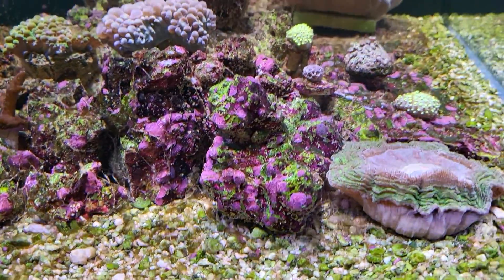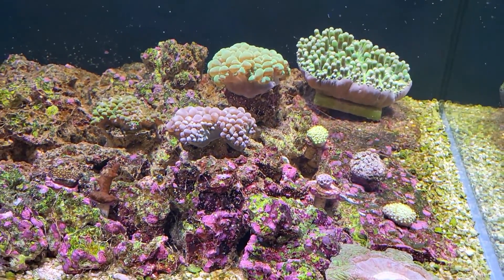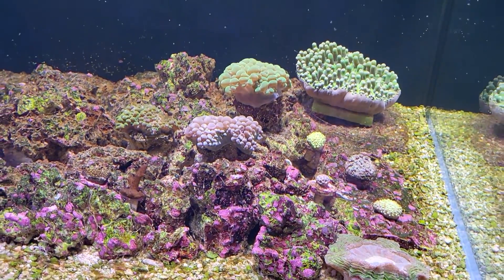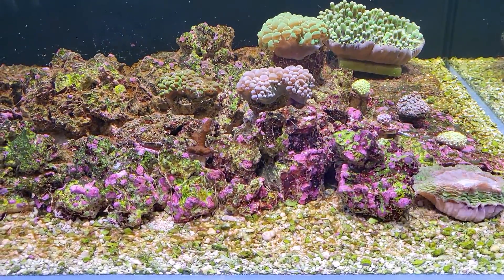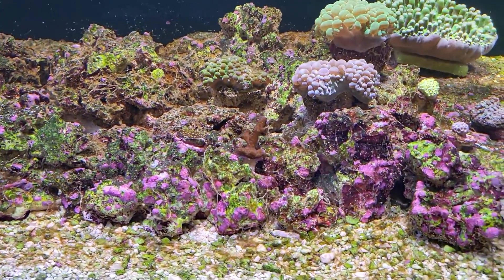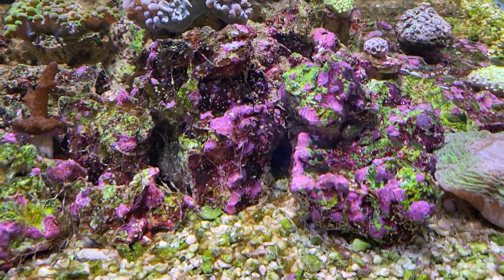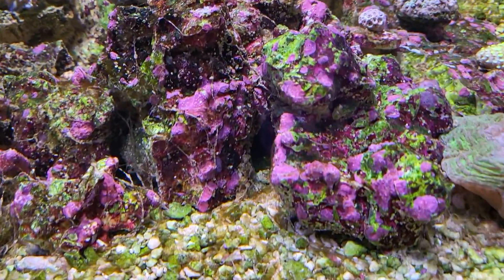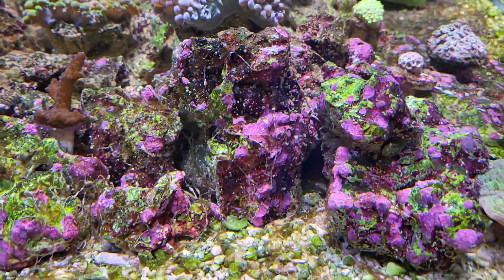I also have two mandarins in here that are eating the bigger copepods, but I definitely have a large microfauna population — plenty of copepods. One good thing is the coralline algae in here is definitely looking healthy and taking over, so that's one positive.